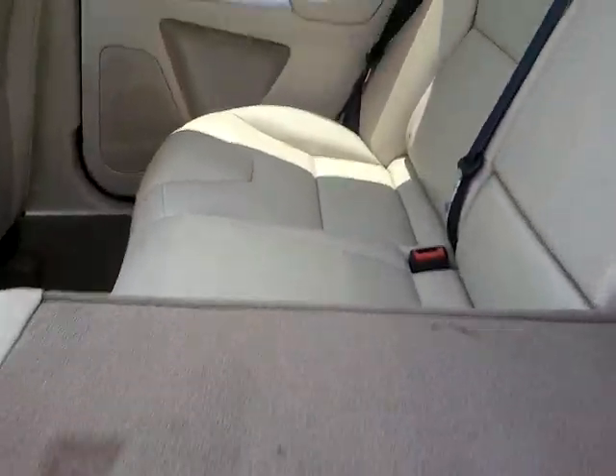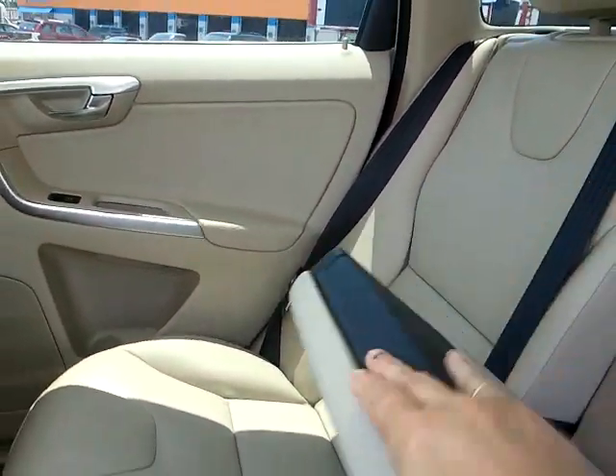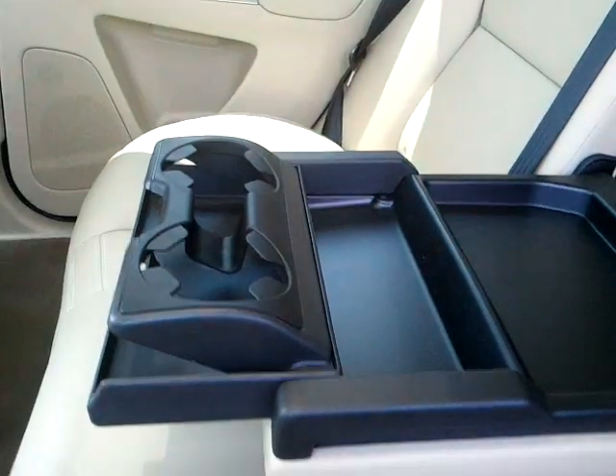Your back seats do fold down. And you do have a tray and cup holders on the back seat.